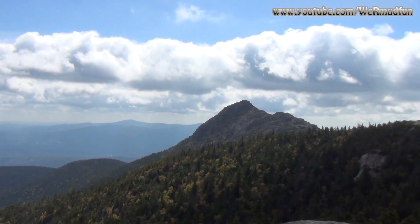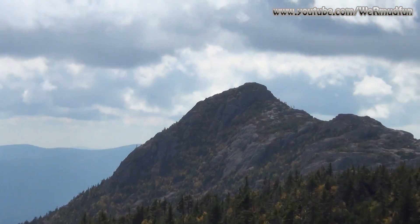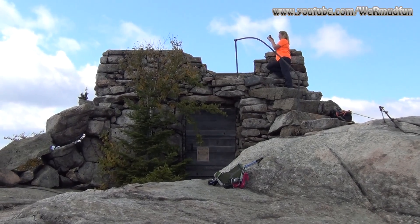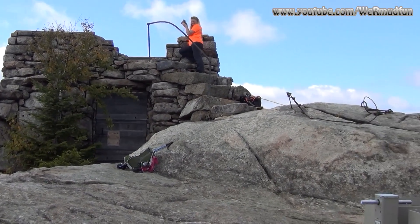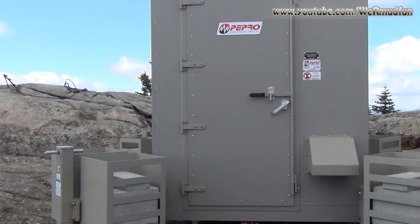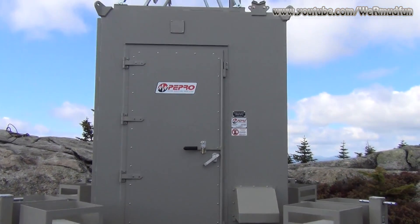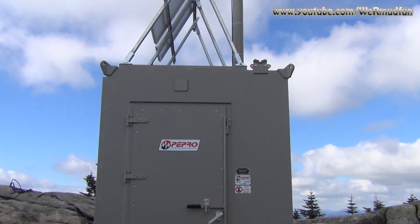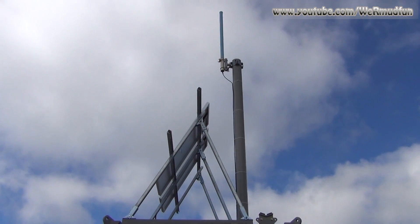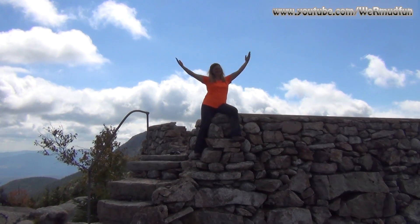Right over to Mount Chocorua — our first destination in this video. The artifact looks great, especially with my lovely wife on it. But as I pan to the right, this kind of takes away from the whole thing up here. Some kind of a radio thing — maybe it's a radio repeater signal. But that's sharing the summit up here too. Summit pose at Middle Sister.